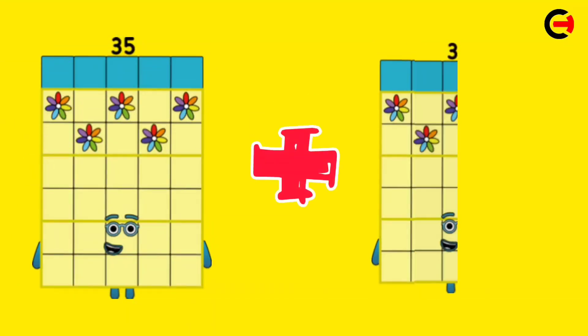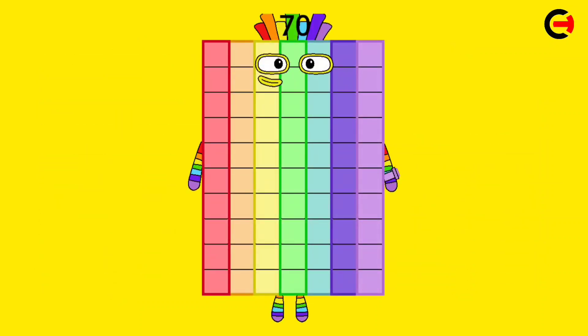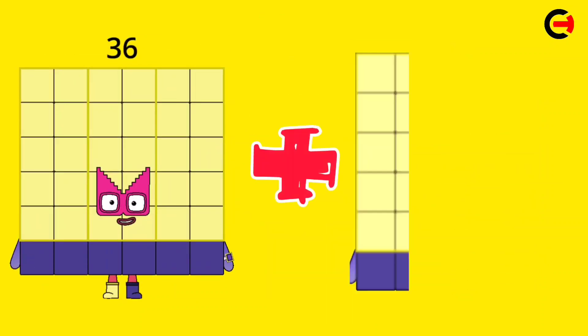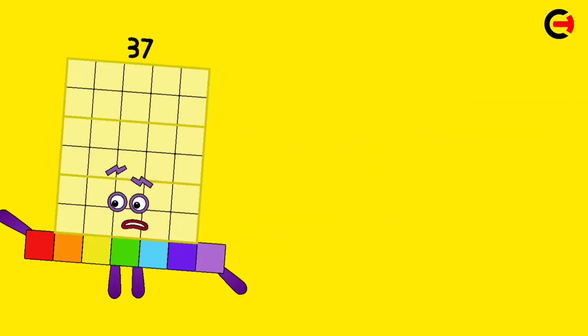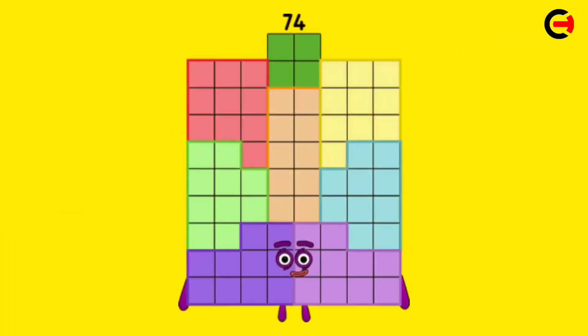35 plus 35 is equal 70. 36 plus 36 is equal 72. 37 plus 37 is equal 74.